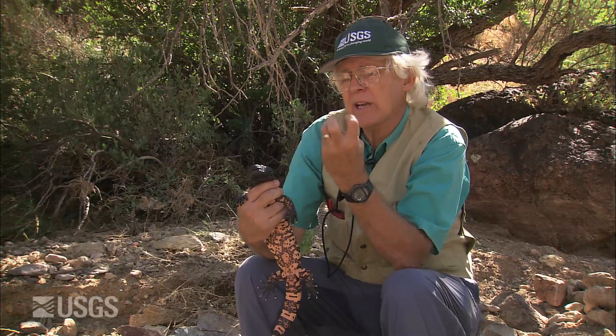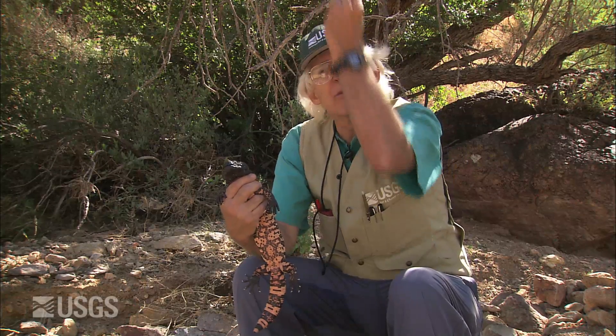They have very sharp, doubly grooved teeth. When the Gila monster bites, venom is extruded into the grooves of the teeth, and then by capillarity flows right up into the wound.